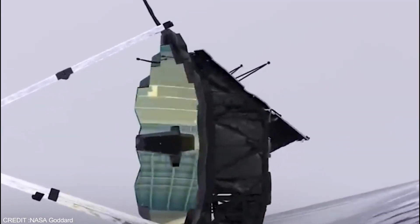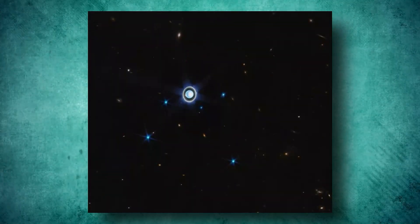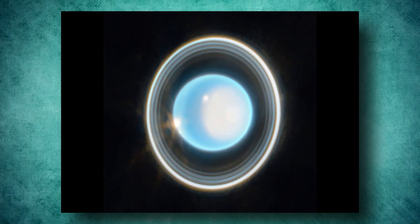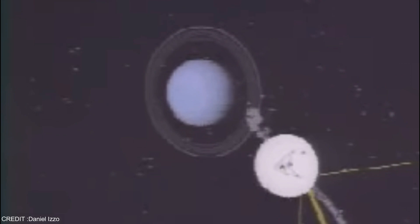Prepare to be amazed by the stunning image of Uranus captured by the JWST. This jaw-dropping image reveals Uranus's intricate ring system, its most prominent moons and ever-changing atmosphere in stunning clarity and detail. What's truly remarkable is that it depicts Uranus as a dynamic and evolving world — the Voyager 2 spacecraft's last flyby of Uranus in 1986 showed the planet as a static blue globe.